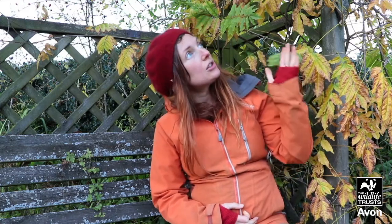Hello everyone, it's Freya here from Avon Wildlife Trust with another autumn video for you. In our last video we talked a lot about what happens to leaves in the autumn as they change color and fall down from the trees to the ground, but a lot of other things happen in the autumn as well. The weather changes, it starts to get cooler and wetter, and some animals who live here in the UK start to change their behavior.